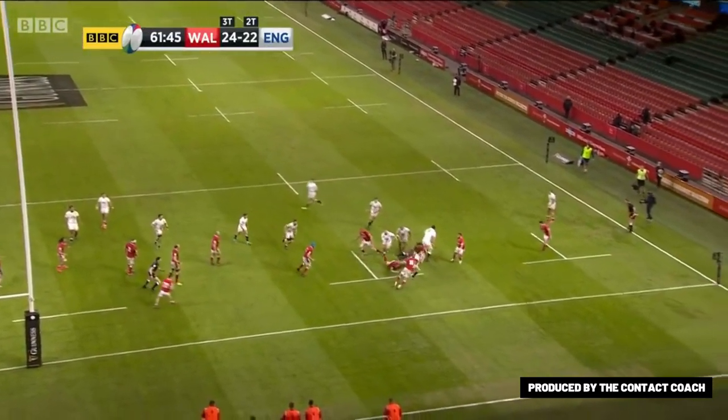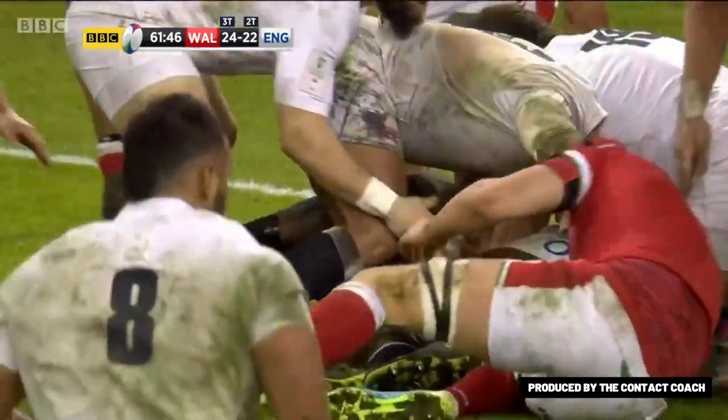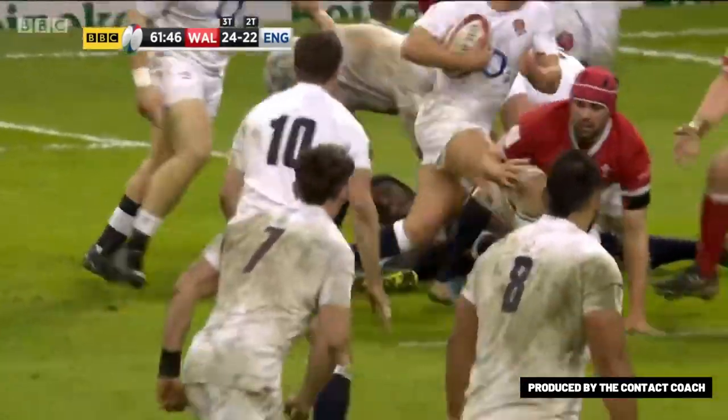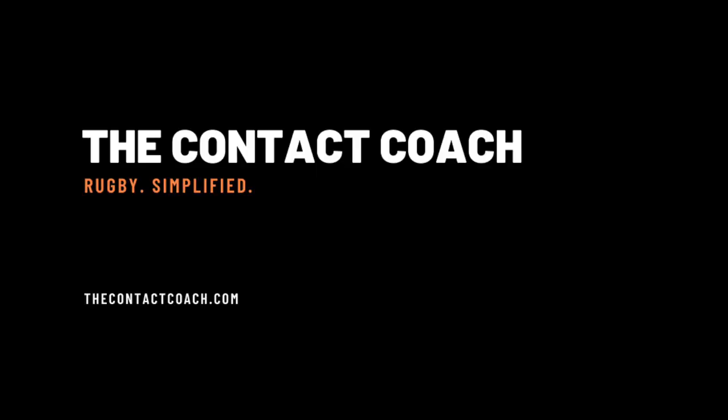It wasn't a perfect attack and performance, but between the shape, the contact skills England show on the floor, the power runners, the distributors, and mixing that in with their kicking game — I think England have got a bright future in attack and are going to be a very exciting team moving forward as the years go by towards the World Cup.